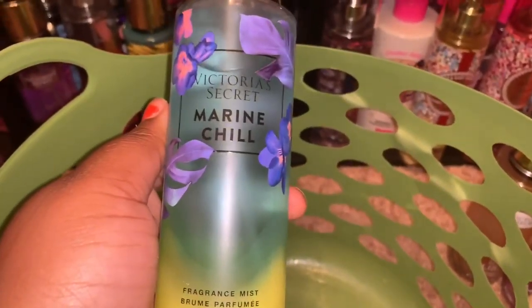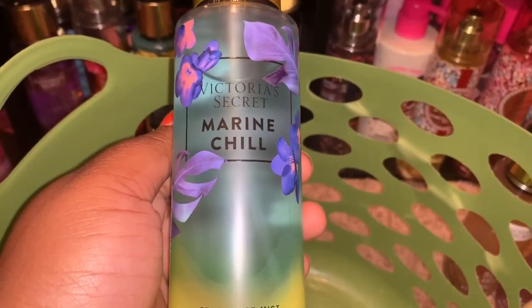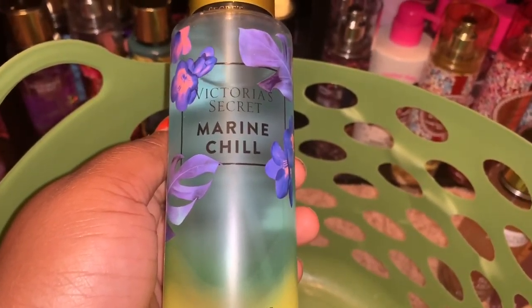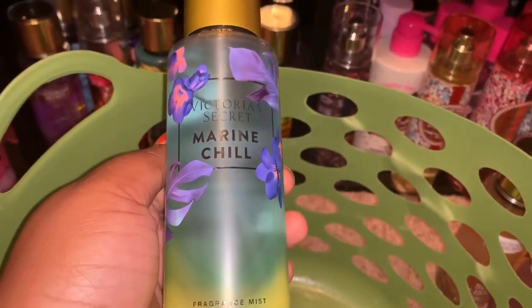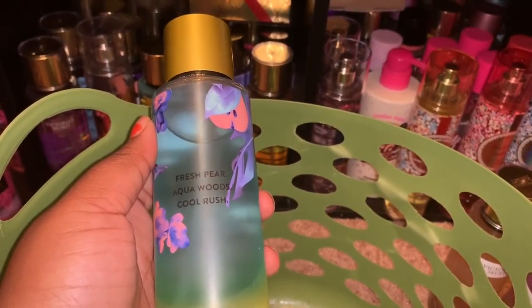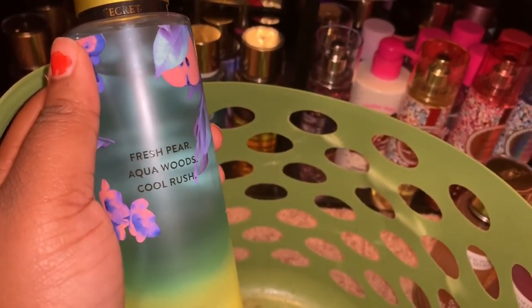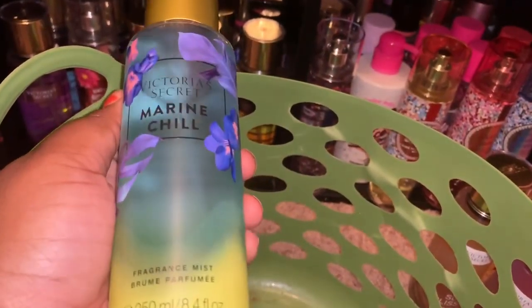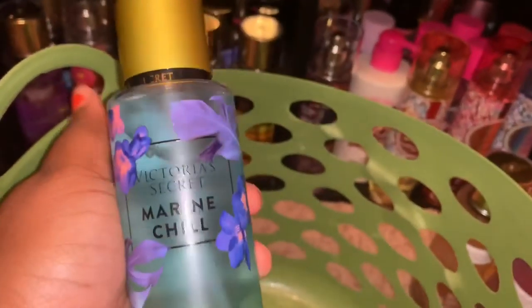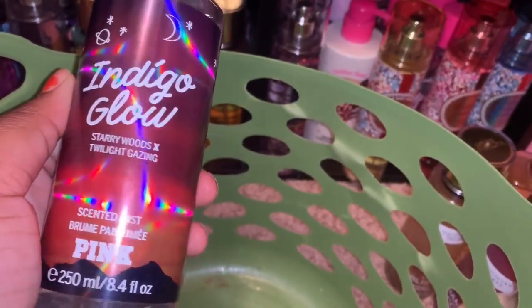The next thing is Marine Chill from Victoria's Secret. I honestly just really don't like this scent — it's the worst scent I've ever smelled from Victoria's Secret and I know I would never use it. There's no point keeping it just to have the full collection. The scent notes are fresh pear, aqua woods, and cool rush. You definitely smell the aqua woods and cool rush — it honestly smells like the Stress Relief from Bath and Body Works, and that didn't smell good in a spray either. This is on Mercari.